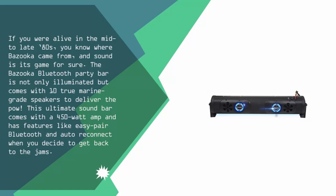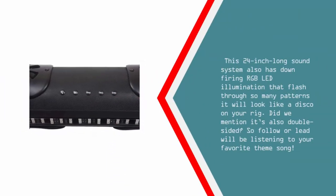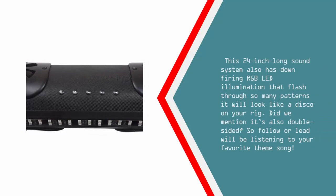This ultimate sound bar comes with a 450 watt amp and has features like easy pair Bluetooth and auto reconnect when you decide to get back to the jams. This 24-inch long sound system also has down-firing RGB LED illumination that flashes through so many patterns it will look like a disco on your rig.